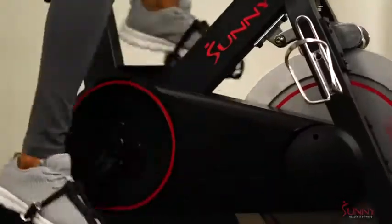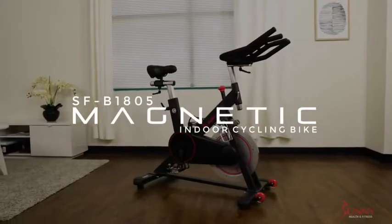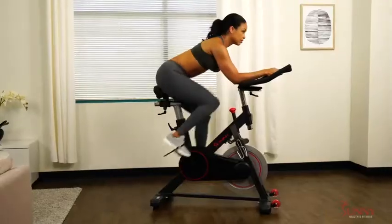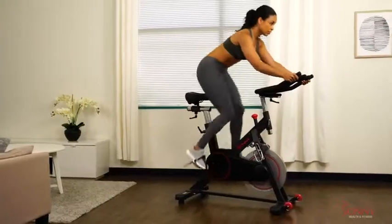Push yourself to become stronger, faster, and better with the Magnetic Indoor Cycling Bike by Sunny Health & Fitness. Experience a high-intensity workout that supports multi-hand grips, high-interval training, and micro-adjustable resistance.